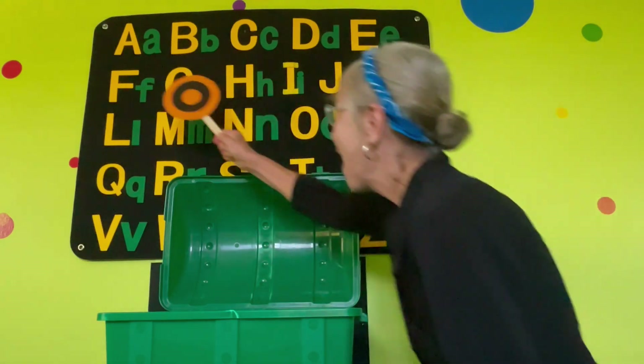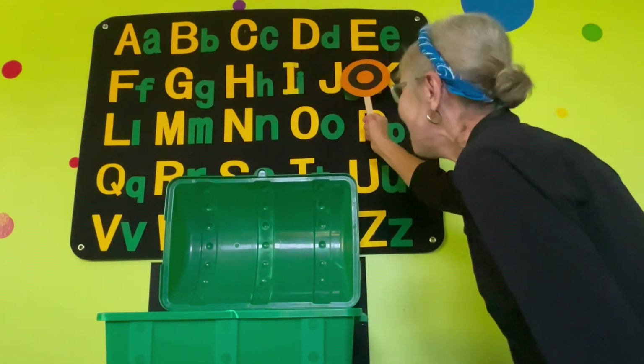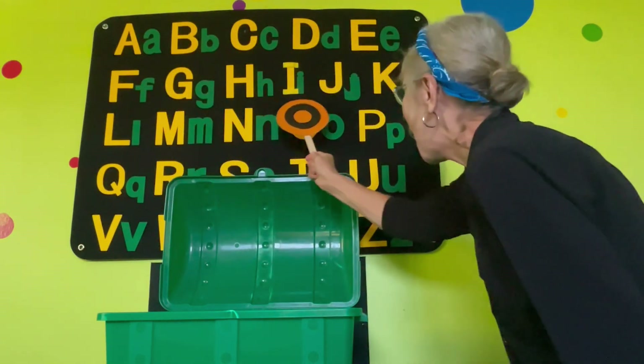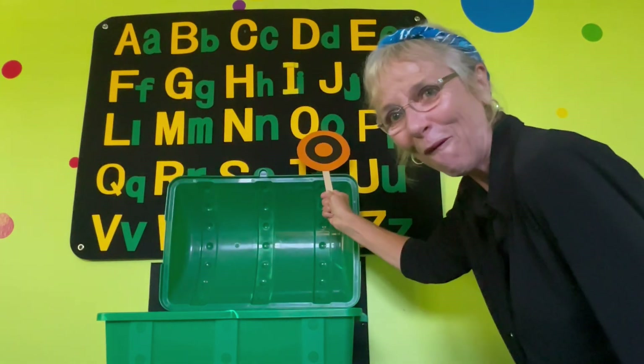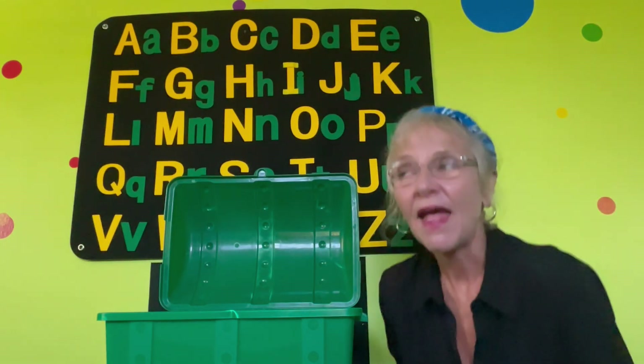Ready? A, B, C, D, E, F, G, H, I, J, K, L, M, N, O. There it is in the alphabet!